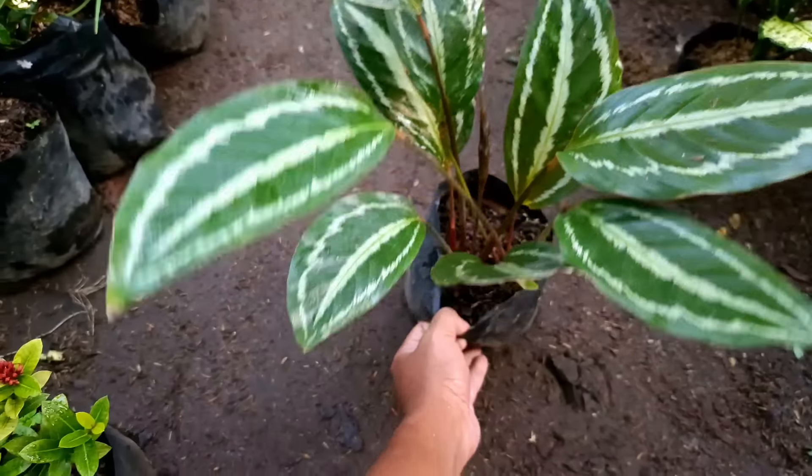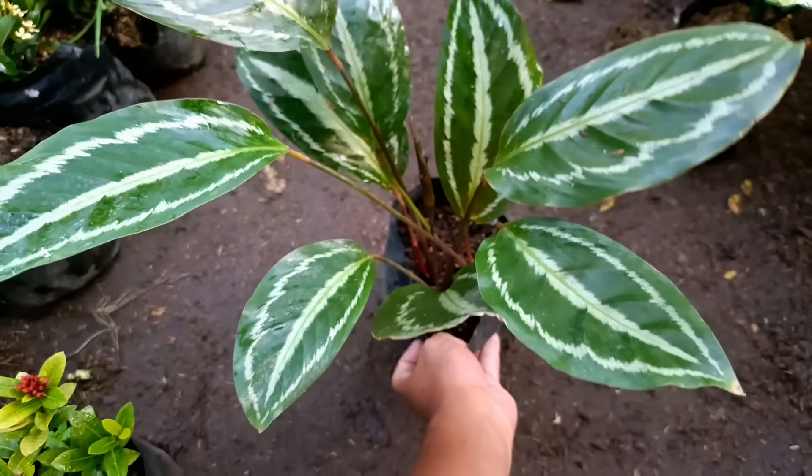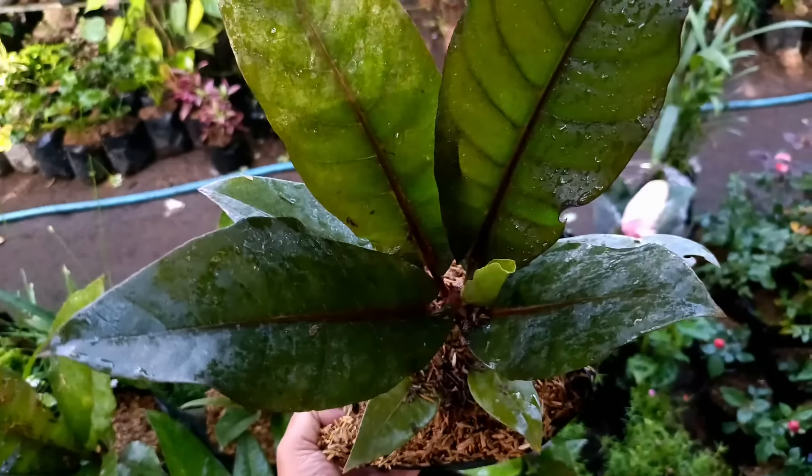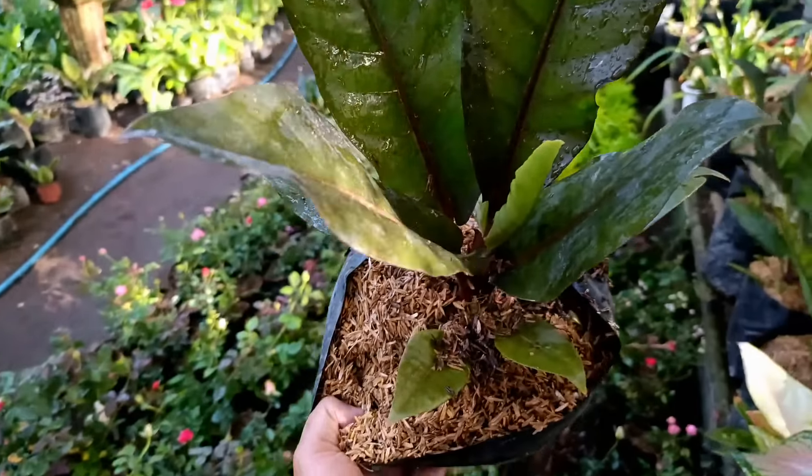Nah ini kita punya jenisnya Melati Belanda. Ini aromanya wangi seperti ini. Yang mau silahkan, harganya tak banderol di nota Rp35.000 saja.